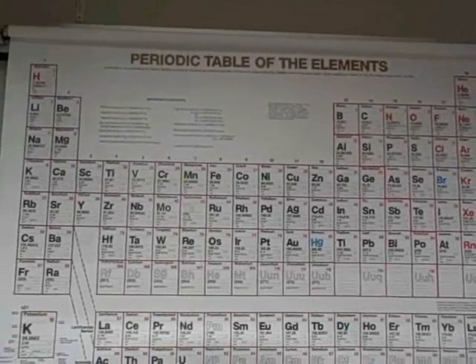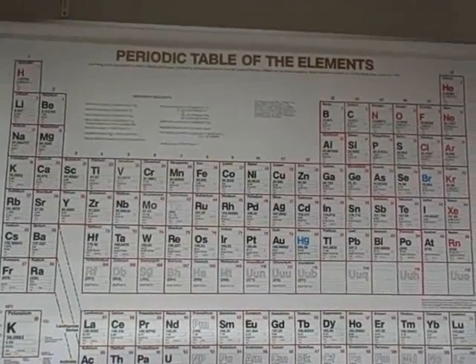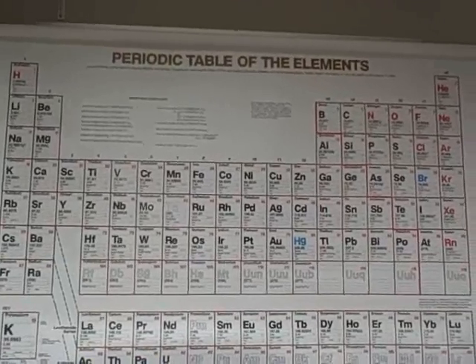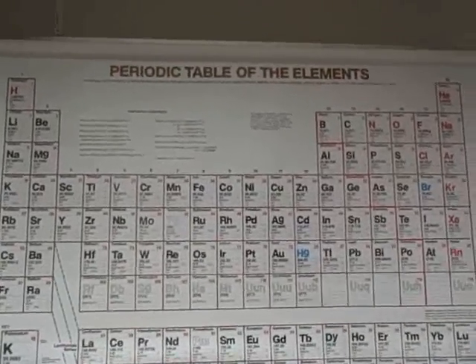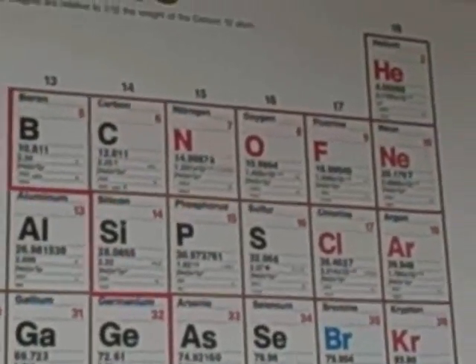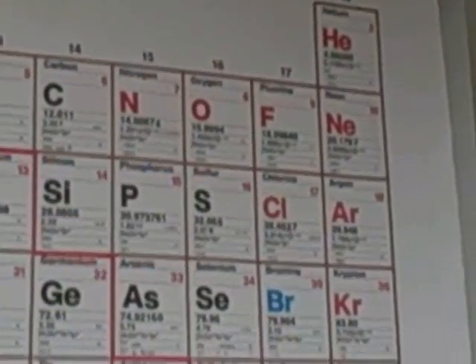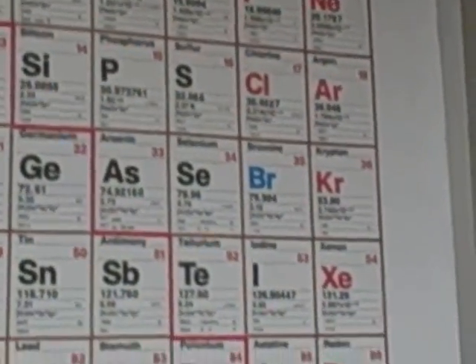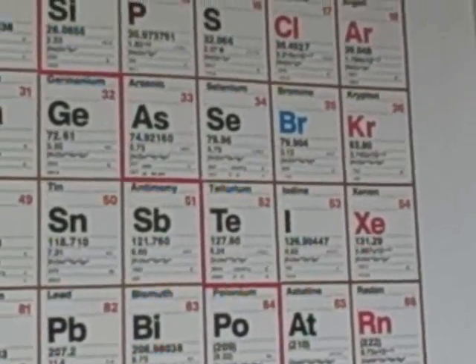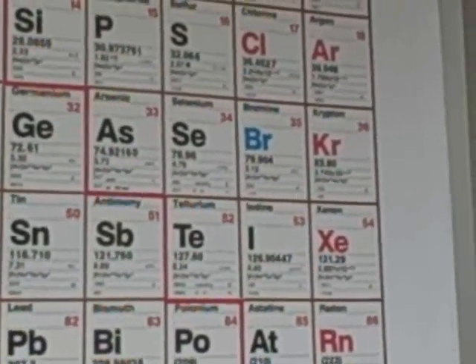In the periodic table of elements, seven of these elements, when they exist by themselves in nature, exist as two-atom molecules, which are known as diatomics. These seven elements are hydrogen, nitrogen, oxygen, fluorine, chlorine, bromine, and iodine.